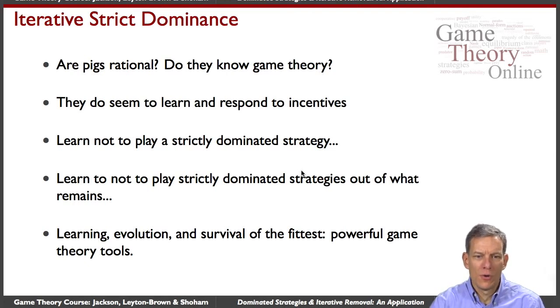The idea is that learning, evolution, and survival of the fittest are powerful game theoretic tools. Iterative elimination of strictly dominated strategies, in games where there is some power to these things, ends up making predictions which can be quite powerful.